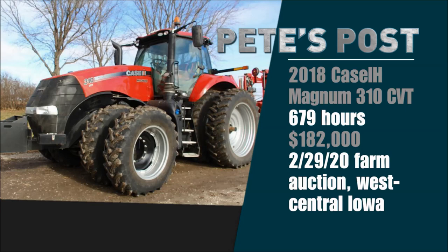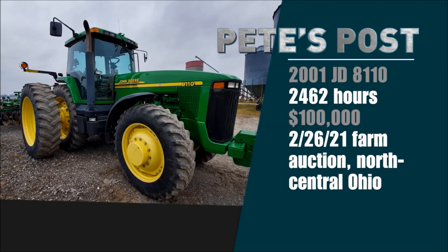The very next day, February 26th, on a farm auction up in north-central Ohio by our good friends at Wilson National, a very sharp 2001 John Deere 8110 with 2,642 hours on it sold for an even $100,000. That's the highest auction price on a John Deere 8110 in seven and a half years.